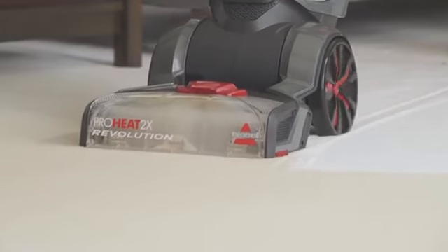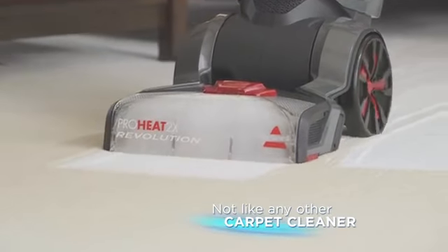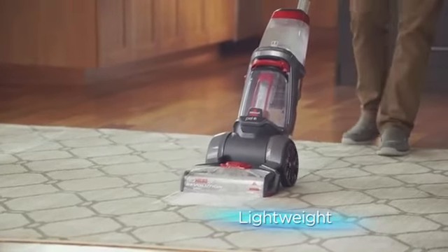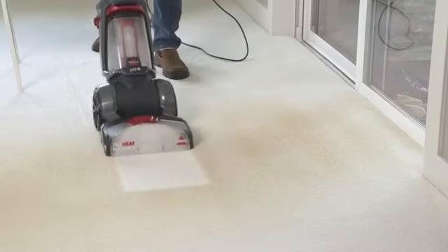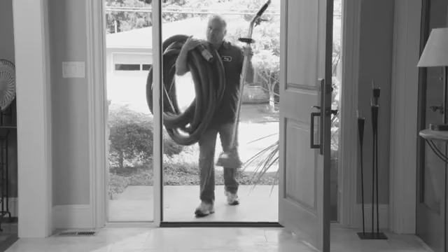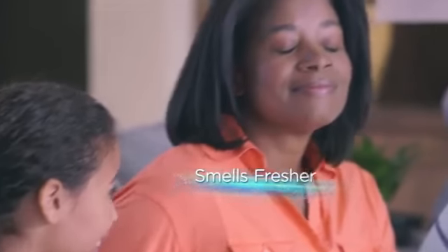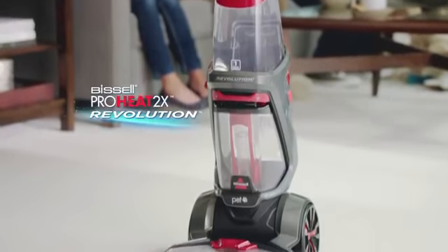The Bissell Revolution makes it so easy to clean your carpets. It's not like any other carpet cleaner you've ever seen. The Bissell Revolution is so powerful, so lightweight, and so easy to use, you can achieve professional results without the hassle of a rental and without hiring a professional service. So if you've ever wanted a deep clean that smells fresher and looks brighter, it's time for the Bissell Revolution.